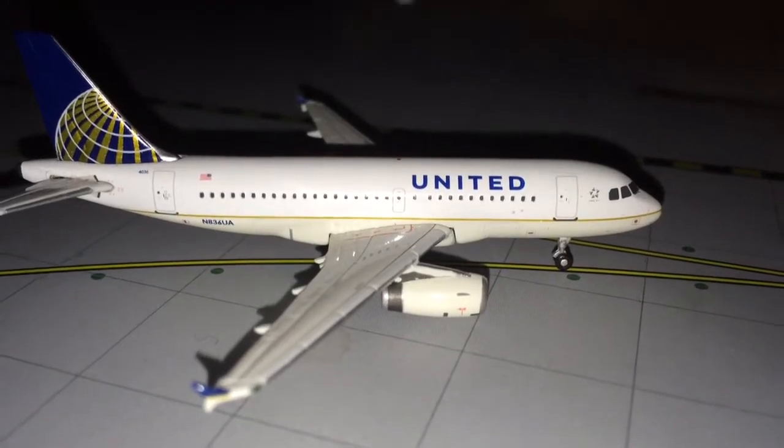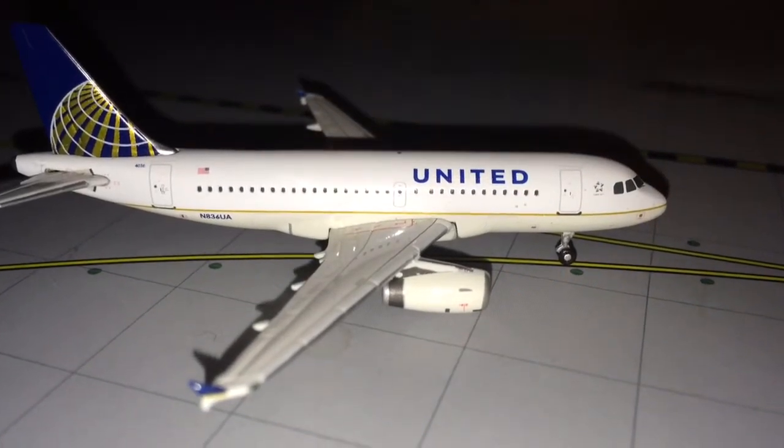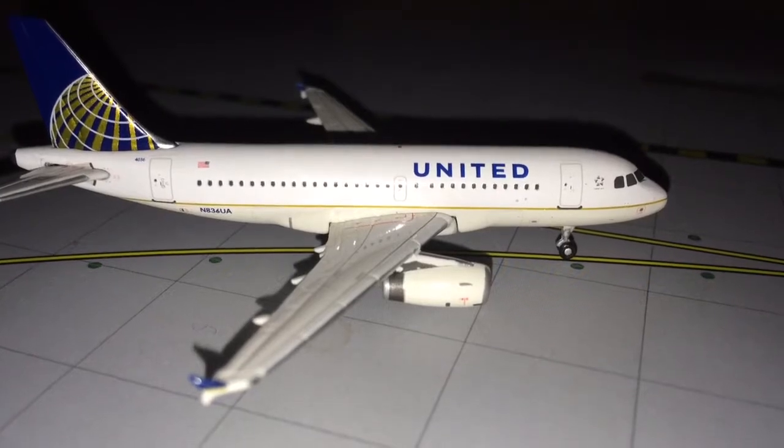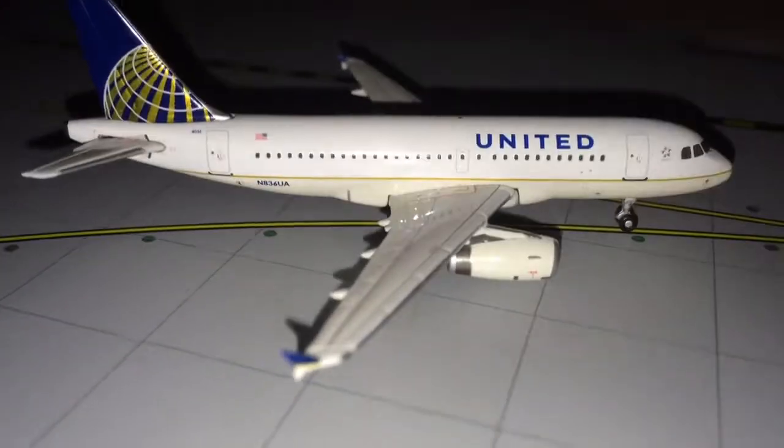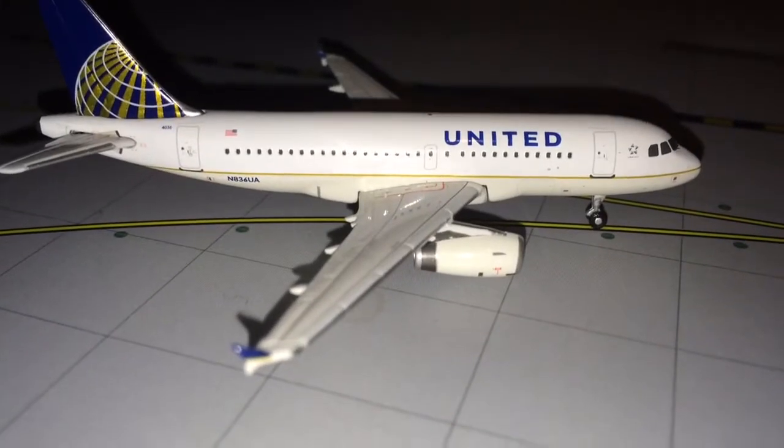Hey, what is up you guys? This is GeminiJS1272 here, coming back with you guys with another model airport update for my model of San Francisco International Airport. This is my March update for the airport.